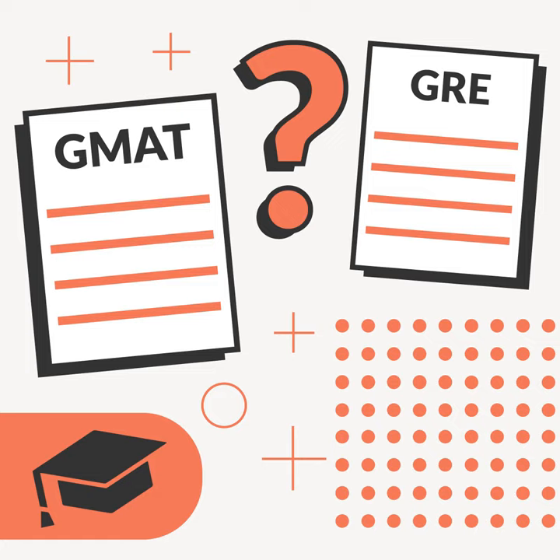GMAT at a glance: it's accepted by most business programs, can be taken online or at a testing site, and the test is administered on a computer. Free score delivery for up to five schools. The cost is $250 online or $275 in person. Total test time is about three and a half hours, limited to five attempts in a 12-month period, and scores are good for five years.